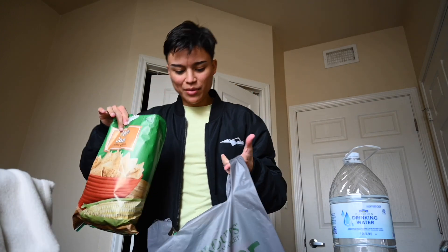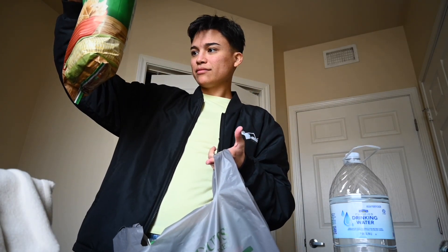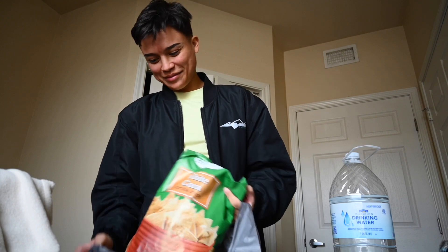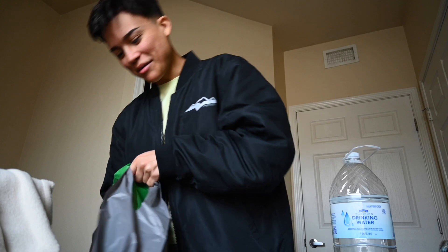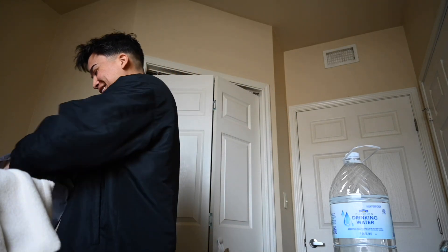Chips. I'm a big fan of corn chips. We got them here, made in a factory that uses milk, wheat, and soy. I'm gluten intolerant, so I'm gonna have to get different chips from H-E-B. But that's fine.